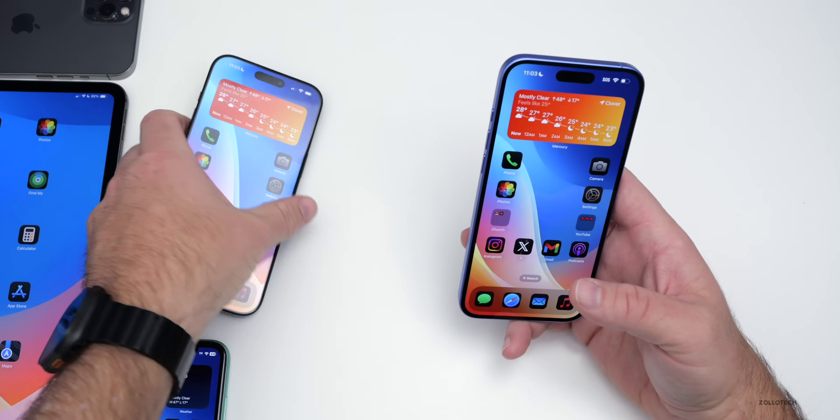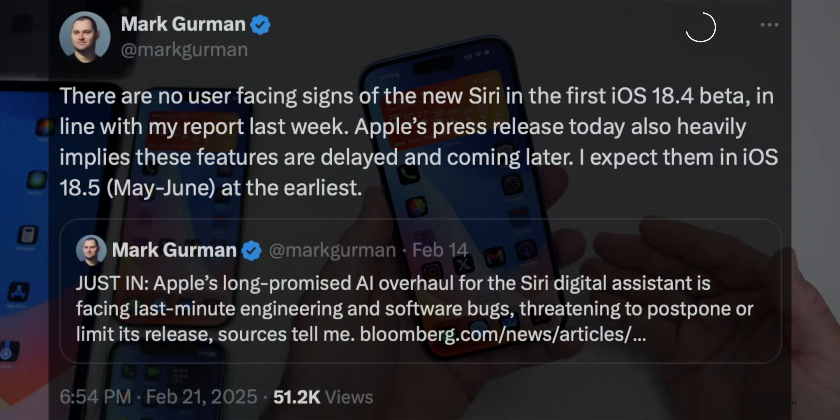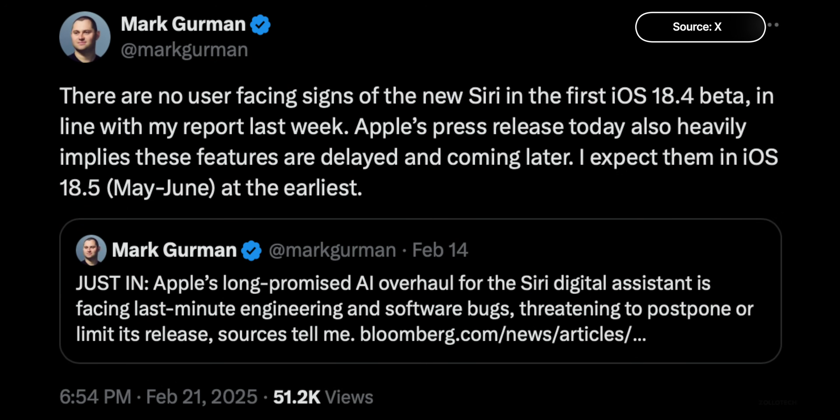However, Apple Intelligence still doesn't have the Siri updates. Those have been pushed off to iOS 18.5, it seems. So that's something we'll have to wait for and will probably see in the near future.